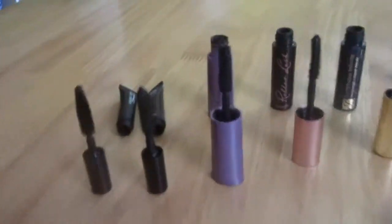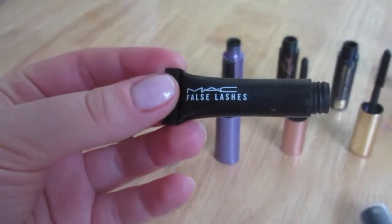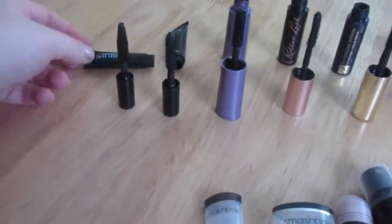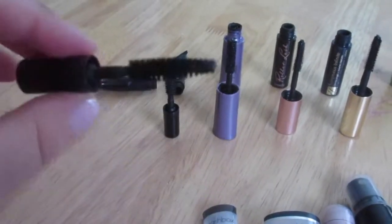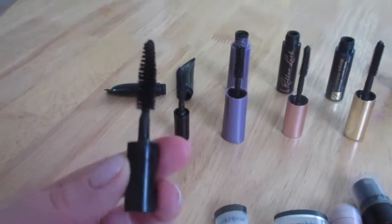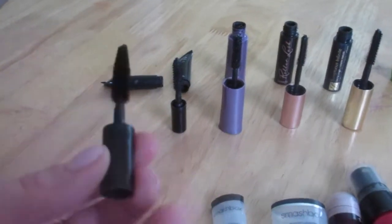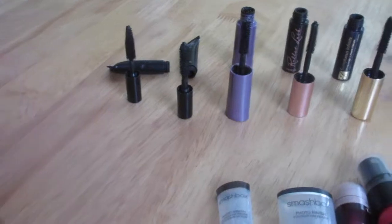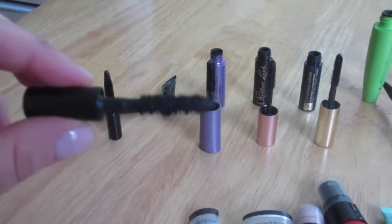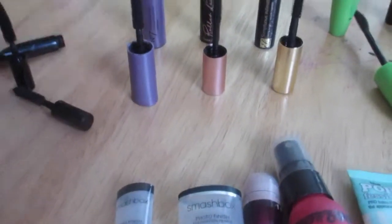The first is the MAC False Lashes sample I got free in the mail. I really didn't like it — the wand is just a regular wand that didn't do anything, and the mascara wore off really quickly and left residue on the bottom of my lashes. I was surprised I didn't like it.